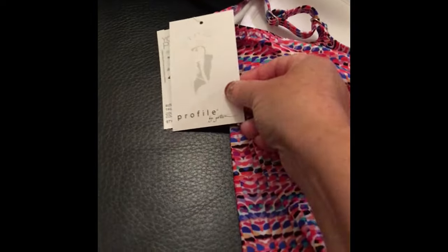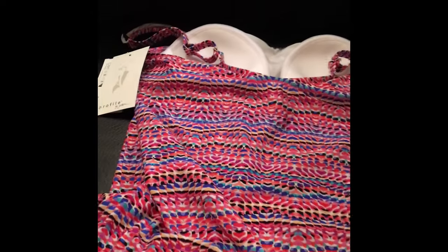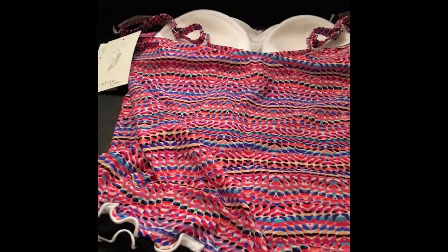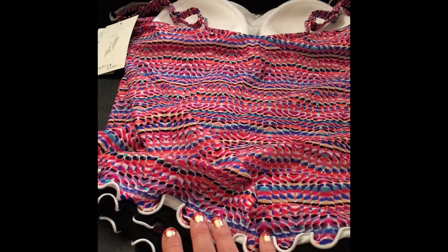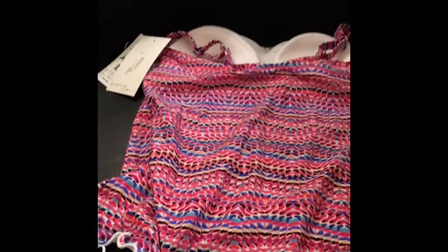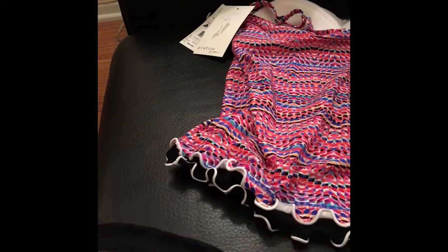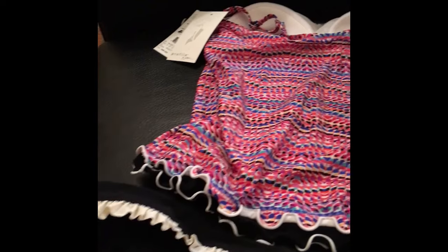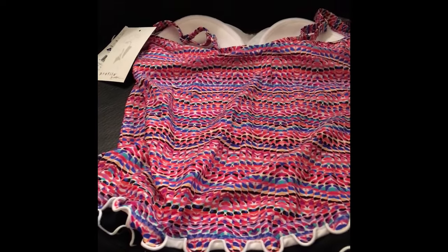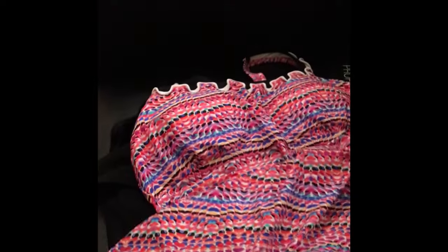Again, Profile by Gotex — it's a little pricey, but I got it on sale. It was $99 and reduced to about $56, so that's really a good buy for this brand. It comes with bra cups, and I'm going to match it with my little French-made bottoms that I've had — same brand, so you can mix and match within this line, which I love. The straps are adjustable. I'm so excited to go swimming with my new Profile tankini!